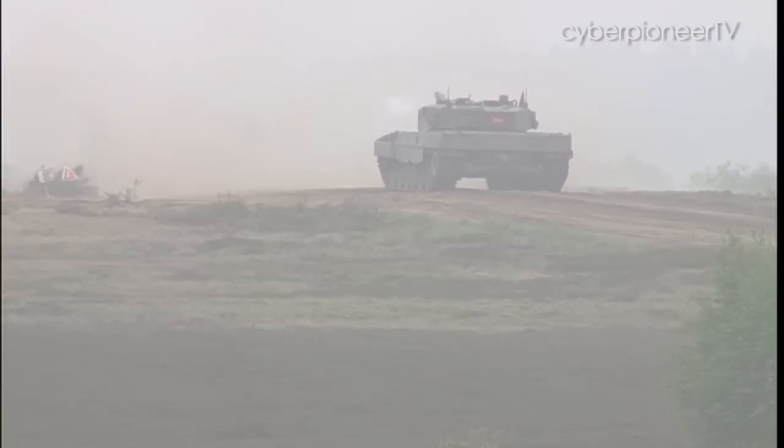The crew members have complete trust in each other to get the job done in time. Having complete trust in them can make sure that we bring out the full capabilities of the Leopard tank.